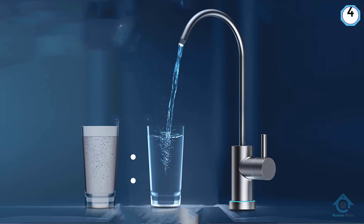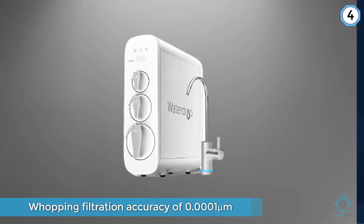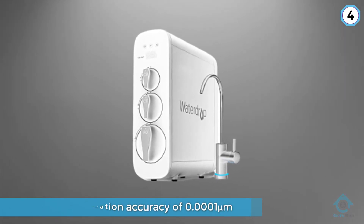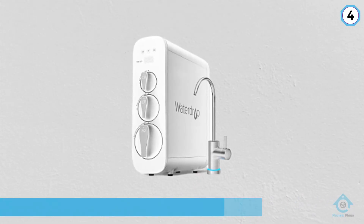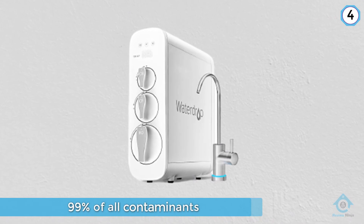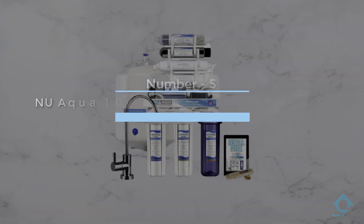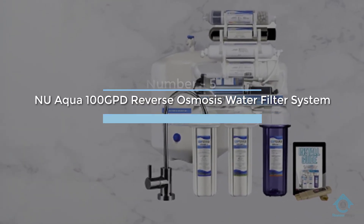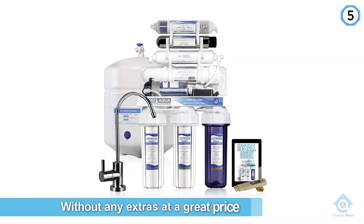You can connect the product to your fridge, but you will need to get a drain separately. Other than that, the installation is quite straightforward and shouldn't give you any trouble.